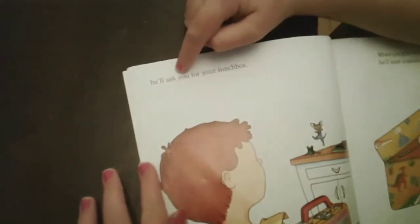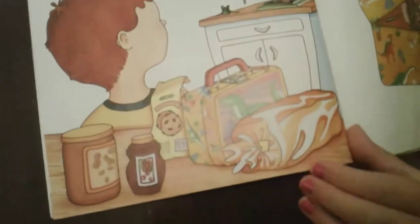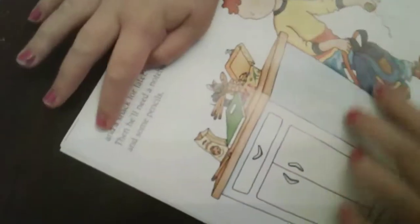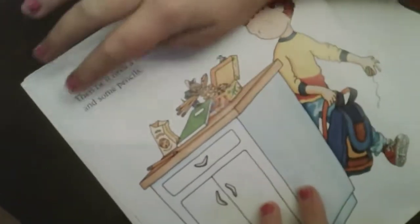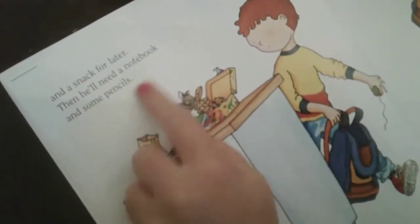If you take a mouse to school, uh-oh, what happens? He'll ask you for your lunch box. There's the boy's lunch. When you give him your lunch box, he'll want a sandwich and a snack for later.